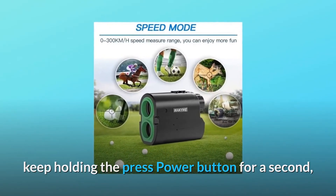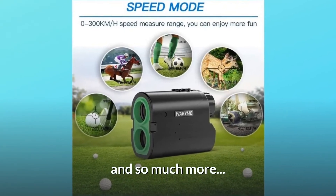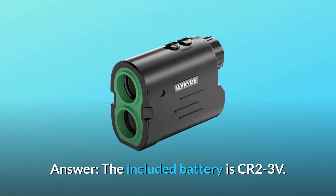In scan mode, get data quickly and accurately — and so much more. Some common questions. Question number one: what type of battery does it use?